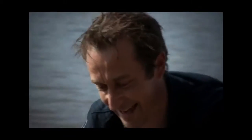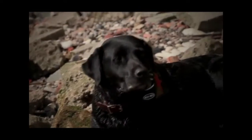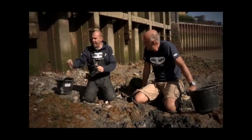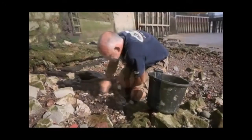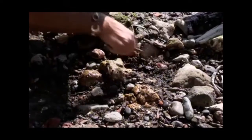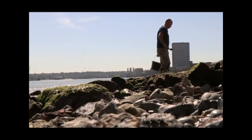Steve and his sidekick Rock are part of a licensed group of amateur archaeologists known as mudlarks. They scour Britain's foreshores searching not for buried treasure, but hidden history. Rock and I are part of a group of specially licensed mudlarks. Our permits from the Port of London Authority allow us to dig the Thames foreshore down to 3 feet 11 inches.